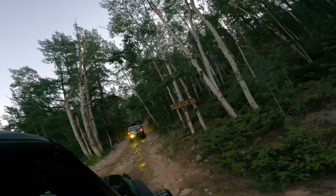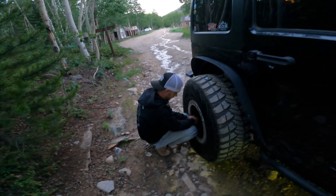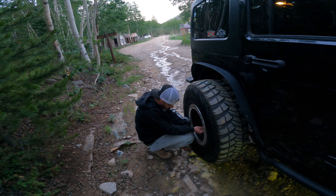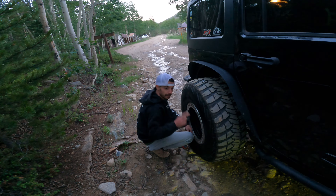We're going to have to air down right here. What did you air down to? 15. We're just airing down for comfort — I'll probably go down lower for Grizzly. We're probably only going to go maybe another mile.